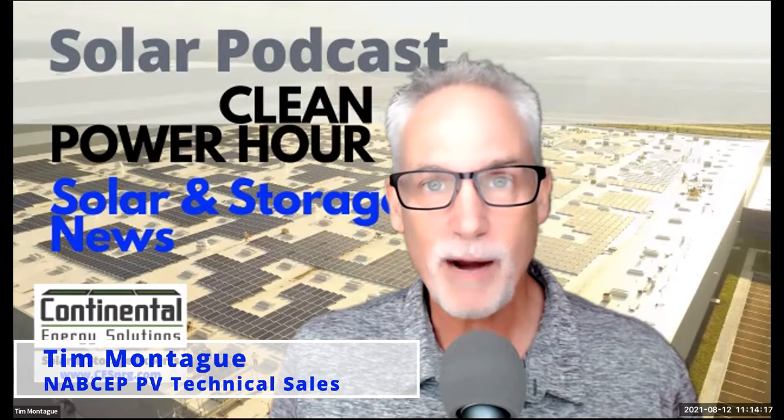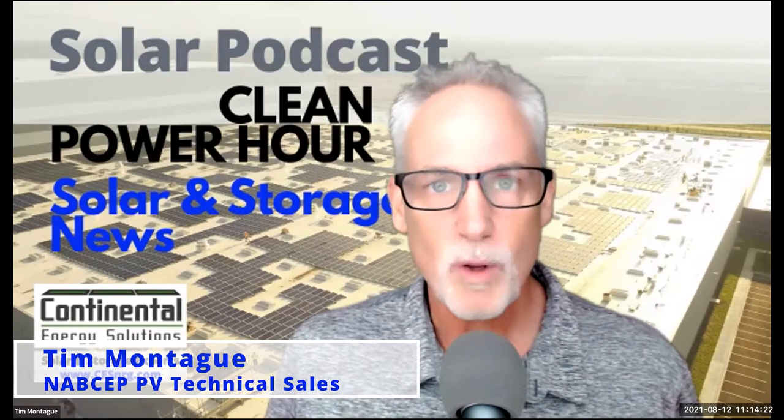Today on The Clean Power Hour: do engineers dream of solar panel efficiency? We're going to find out. Welcome to the show, my co-host and commercial solar guy, John Weaver.